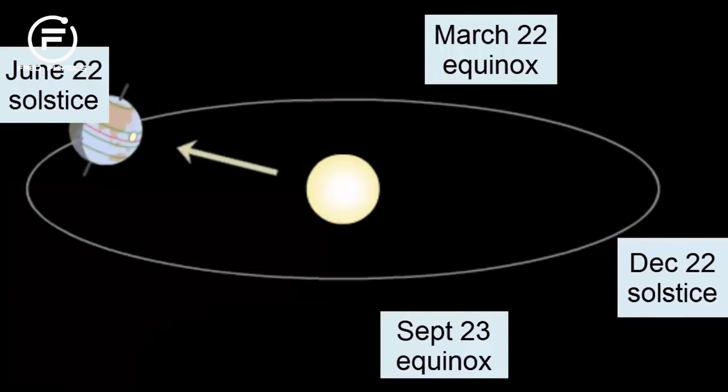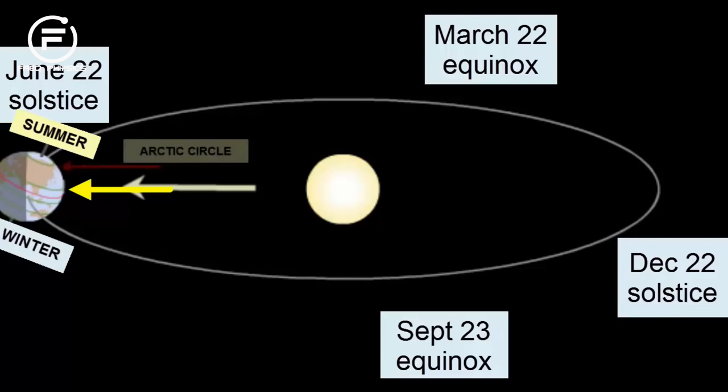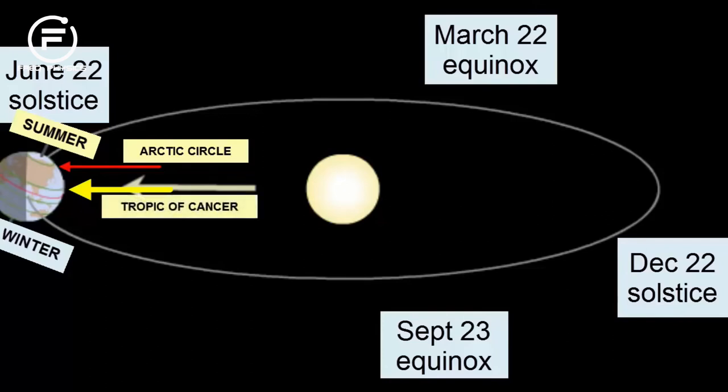Returning back to the June 22nd solstice, we see the tilt move the North Pole towards the Sun, so that the North Pole receives more and more hours of sunlight each day. At the solstice, the Northern Hemisphere experiences summer. All points within the Arctic Circle experience 24 hours of sunlight, and the Sun is directly overhead, providing its most intense heating at the Tropic of Cancer at a location 23.5 degrees north of the equator.